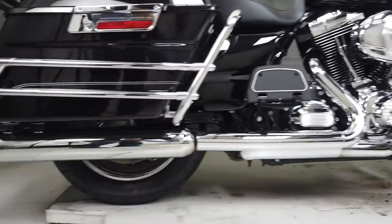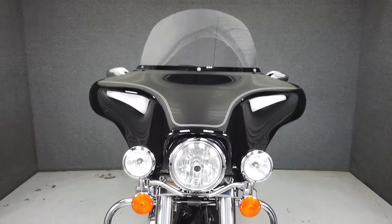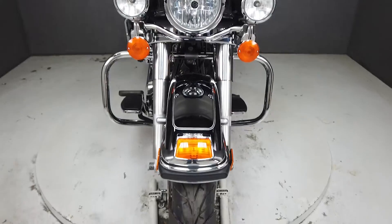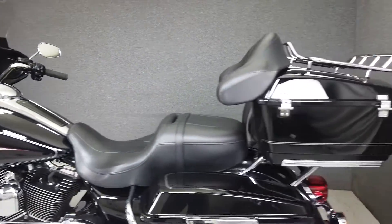Powered by a 103 cubic inch V-twin, the Electroglide puts 100 foot-pounds of torque through a six-speed transmission. With plenty of power on hand, spacious storage, and classic Harley style, the Electroglide is a great choice for a Grand Touring bike.